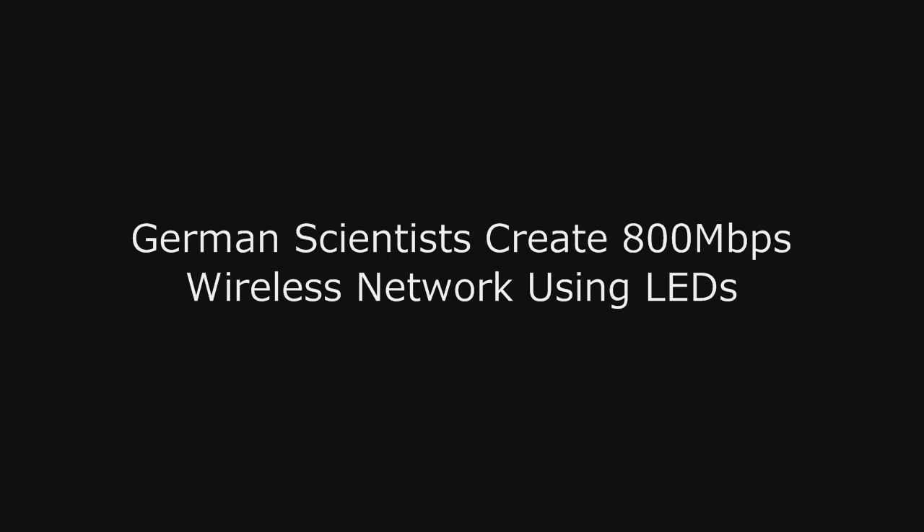When they placed the LEDs on a roof, they achieved a 10 square meter data coverage area by rapidly blinking the lights on and off, and then they had receivers that could pick up the signal as long as they're in the coverage area. The network was good enough to stream HD quality videos with no lag or loss in quality.